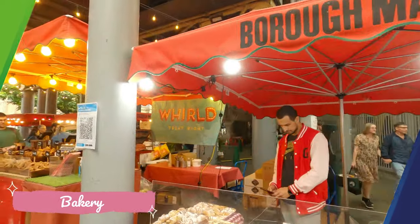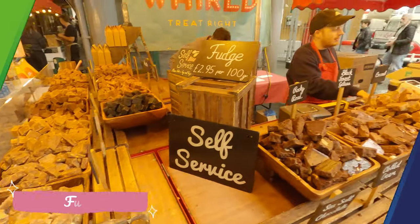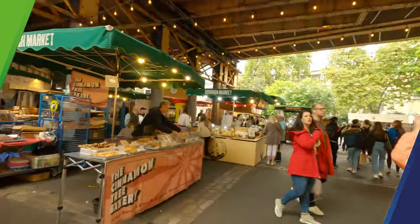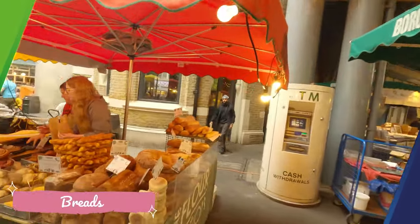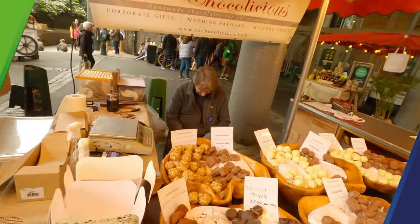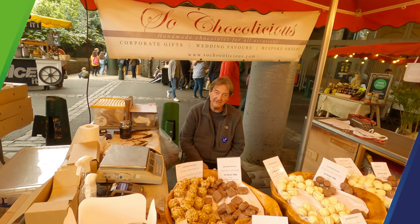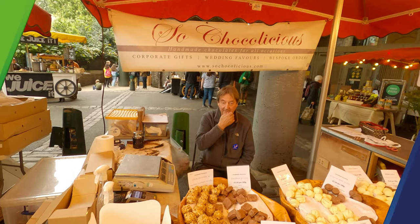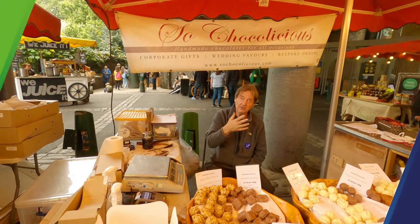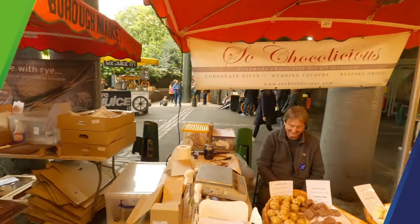So what do we have here — bakery stuff, beautiful chocolates, and there we have some fresh birds and all kinds of chocolates. Hello, where are these chocolates from? They're actually made by my daughter, but the chocolate itself comes from Belgium. These are handmade here — the actual cocoa comes from Belgium. Very nice and beautiful.